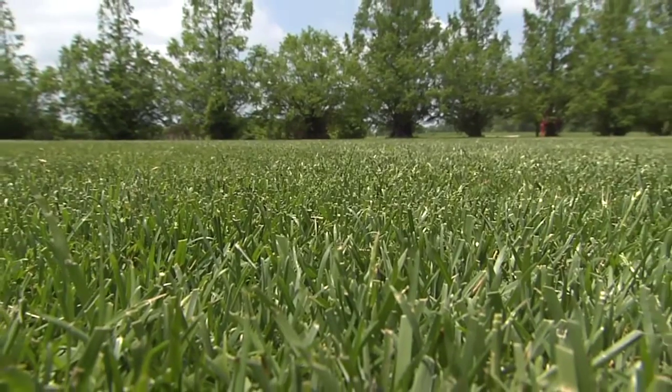A lawn of lush green grass is one of the most inviting sights on a beautiful summer day. But how do you get your lawn to look as good as this? We've invited Dr. Jim Murphy from Rutgers University to give us some expert tips on lawn care.